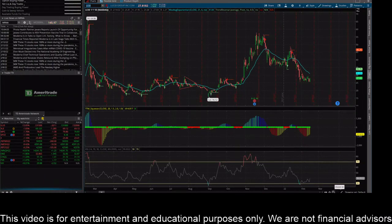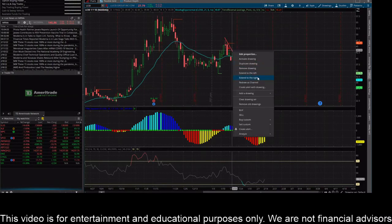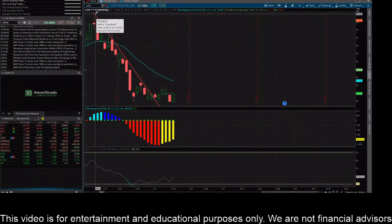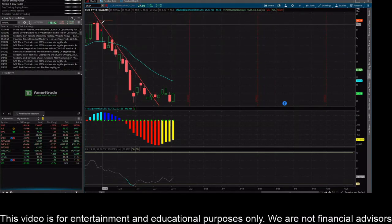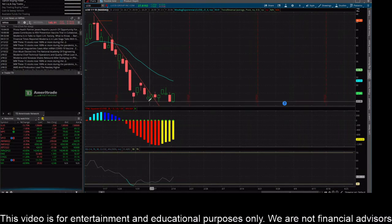Let's take a look at LCID — Lucid is trending again. I made a video on this one recently; this is the daily time frame. I extended that downtrend line I threw up because it was really respecting it — this was January 12th when the big move lower started, and I noticed it was really respecting this downtrend line. In my last video I said I really need to see this thing break above the downtrend line, and it did.